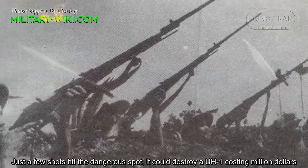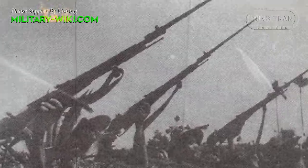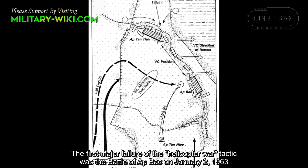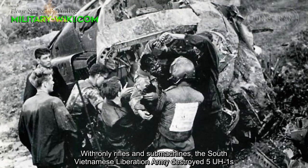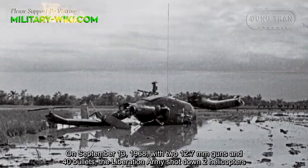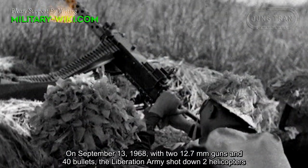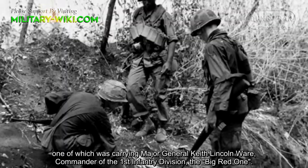Just a few shots hitting the dangerous spots proved devastating. The first major failure of the helicopter warfare tactic was the Battle of Ap Bac on January 2, 1963, where with early rifles and submachine guns, the South Vietnamese Liberation Army destroyed 5 UH-1s. On September 13, 1968, with just two 12.7mm guns and 40 bullets, the Liberation Army shot down two helicopters, one of which was carrying Major General Keith Lincoln Ware, commander of the 1st Infantry Division, the Big Red One.